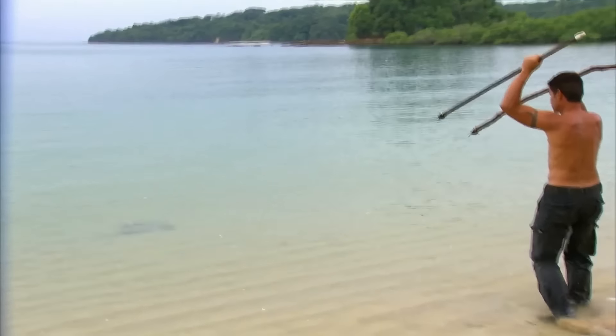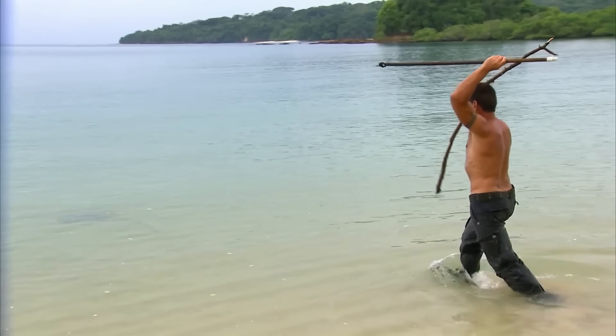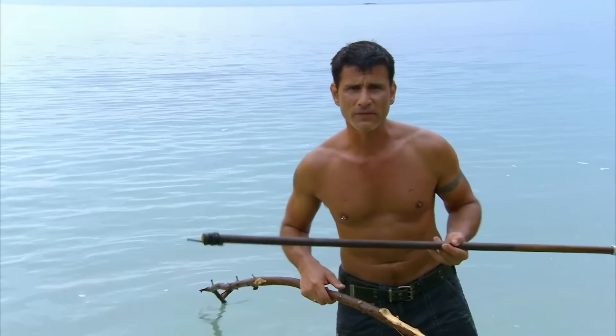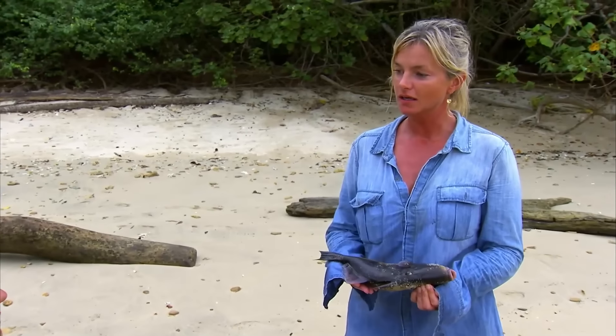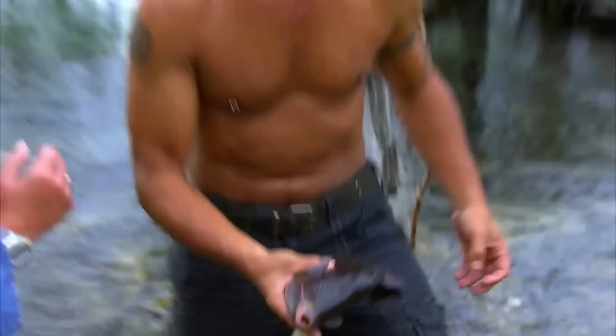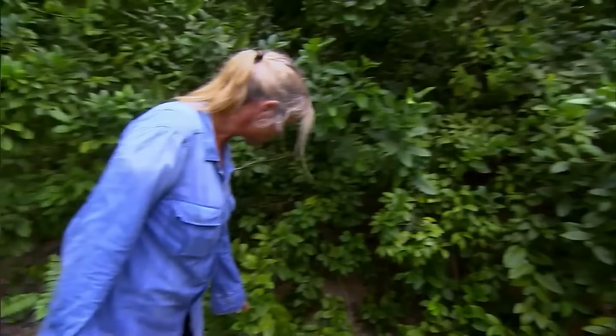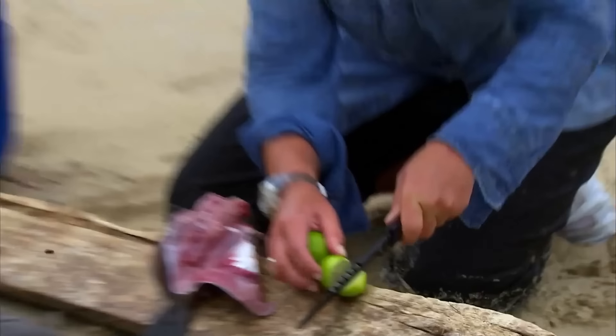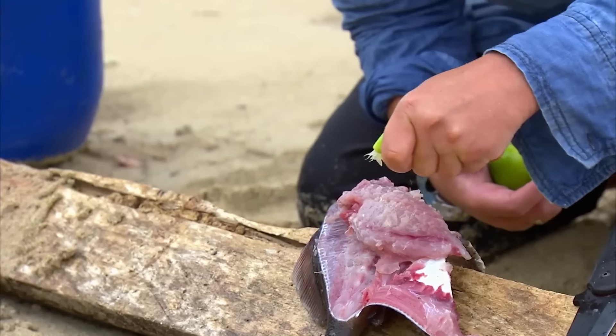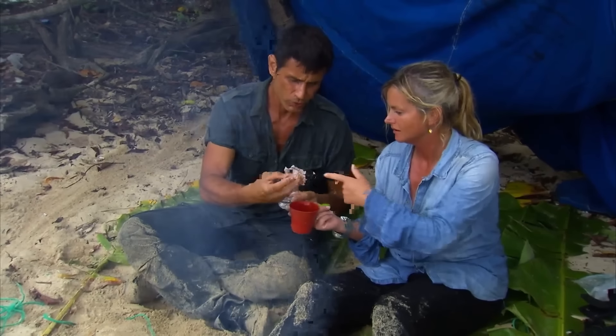He noticed many stingrays in the sand, but catching them was challenging due to the limited power of throwing spears. Whether they would have meat tonight depended on the net. Fortunately, the nets did not disappoint, catching a black unidentified fish that looked non-toxic and became their dinner. Earlier, Ruth had found an orange tree on the island, harvesting several tangy green oranges. Using these two ingredients, he made a citrus-marinated fish, eating it directly soaked in orange juice.